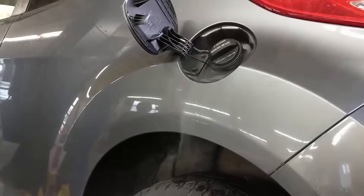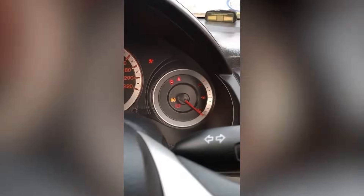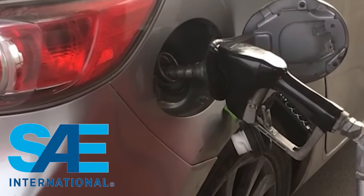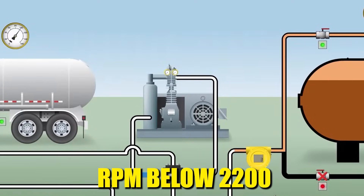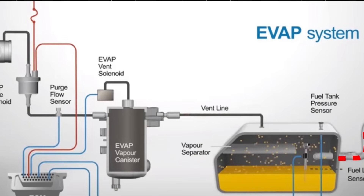Your torque converter lockup plays the same game. Modern diesels lock early to eliminate slippage losses, but aggressive throttle delays lockup and wastes energy heating transmission fluid. The SAE J1321 test protocol proves diesel fuel consumption drops dramatically when you keep RPM below 2,200 during acceleration. Accelerate smoothly and let that massive low-end torque do the work it was engineered for.